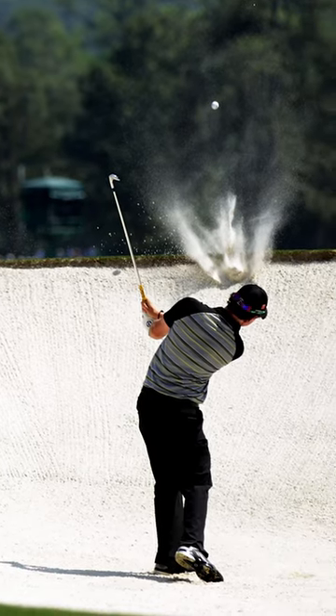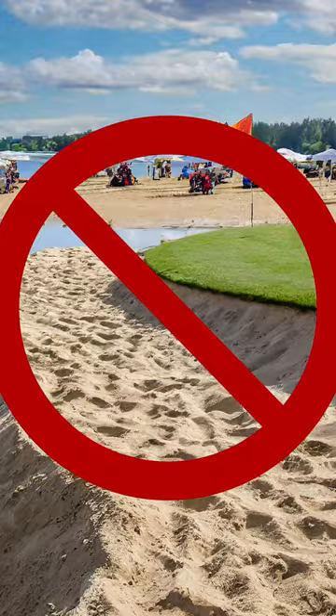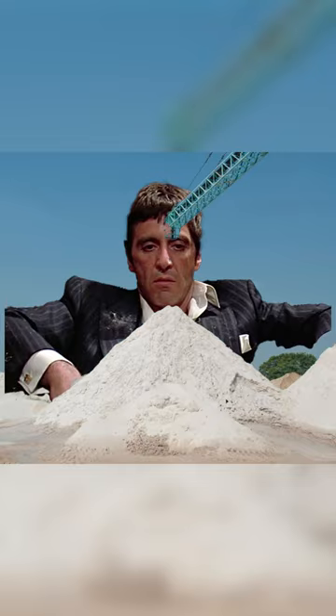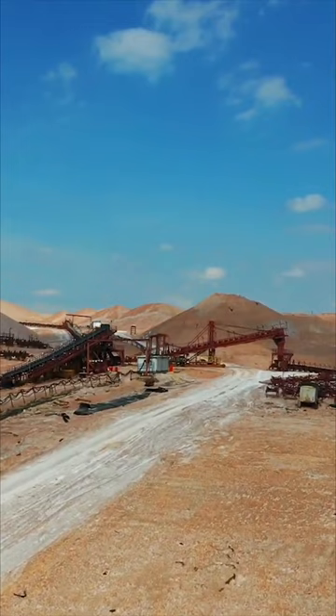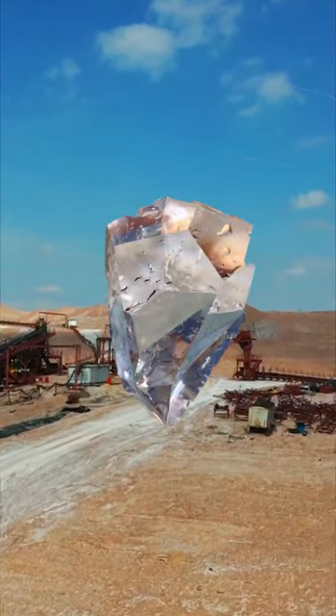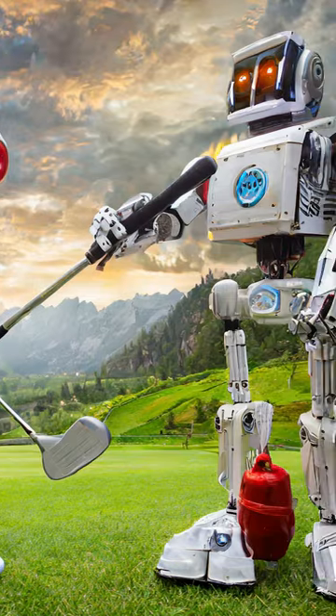The bunkers at the Masters have that iconic, pure white look for a reason. It's because it's not typical sand — it's pulverized quartz, straight from a mine in Spruce Pine, North Carolina. The only mine in the world that produces quartz pure enough to be used to make microchips and fuel this AI revolution.